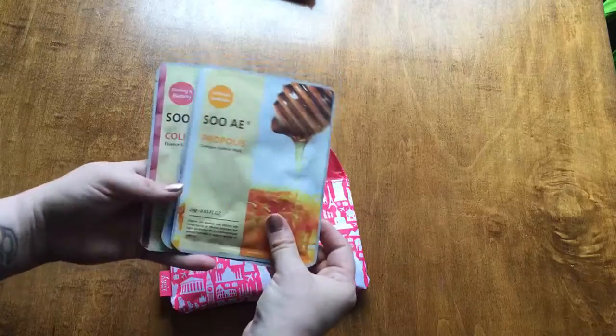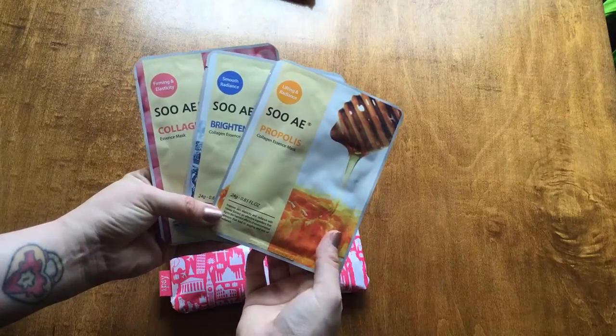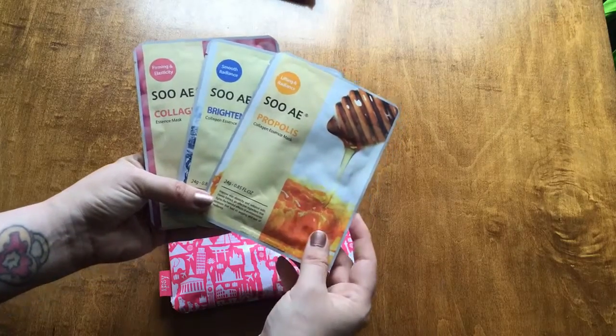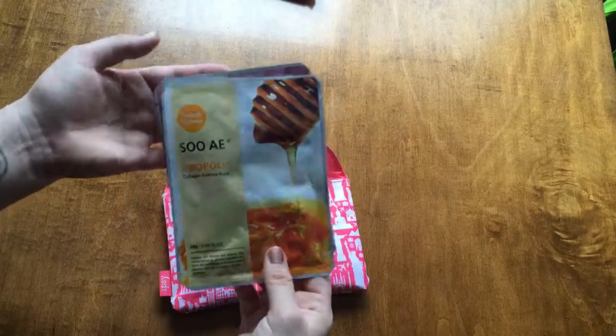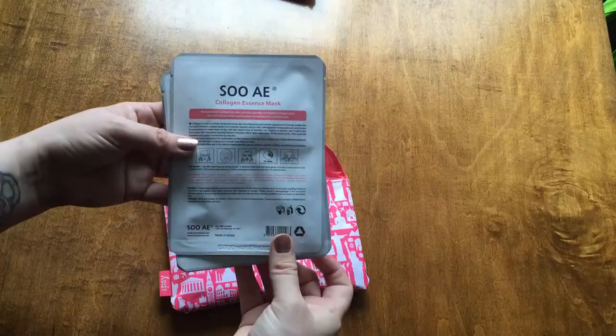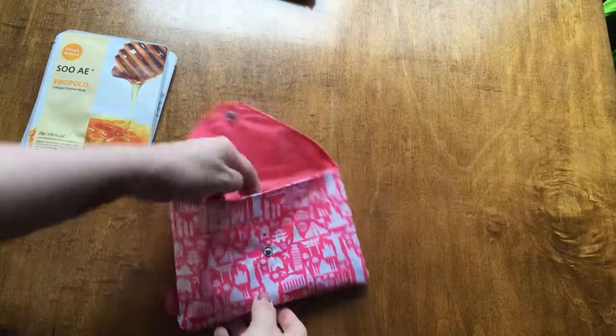Okay so we've got some Suey masks — lifting and radiance, smooth radiance, firming and elasticity. I'll have to read the ingredients because I have super sensitive skin and I can't always use these sort of masks, so they may just be stocking stuffers but I'll have to have a look.